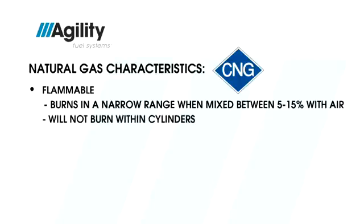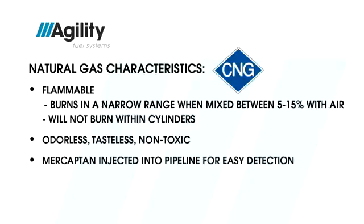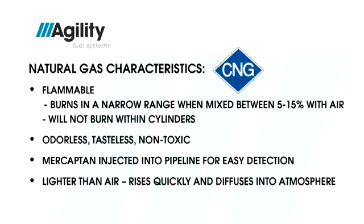CNG will not burn in the highly concentrated form found inside cylinders. Also, natural gas is odorless, tasteless, and non-toxic. That is why mercaptan is injected into the gas to give it that rotten egg odor, which allows for easier leak detection. Another fact: natural gas is lighter than air and rises quickly and diffuses into the atmosphere when released.